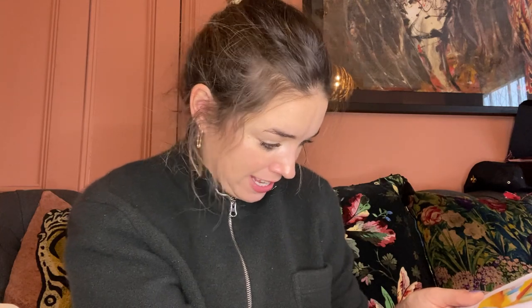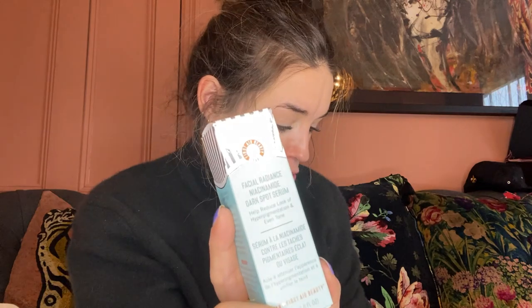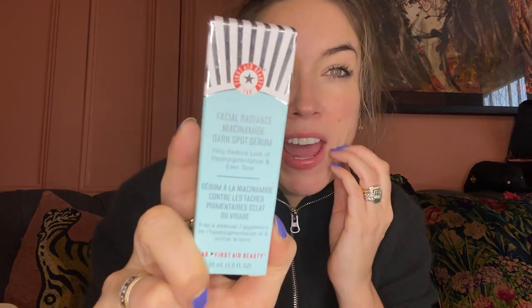Wow, that sounds amazing. Yvette, it's coming your way - we'll send it to you and let you know. We need to get back on the skin influences and get people testing stuff because it's impossible for me to test everything.